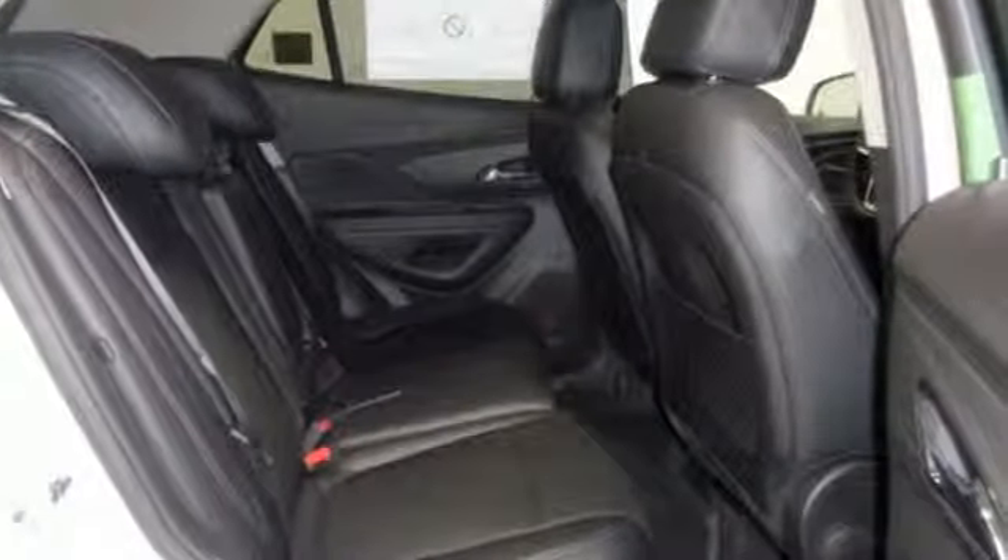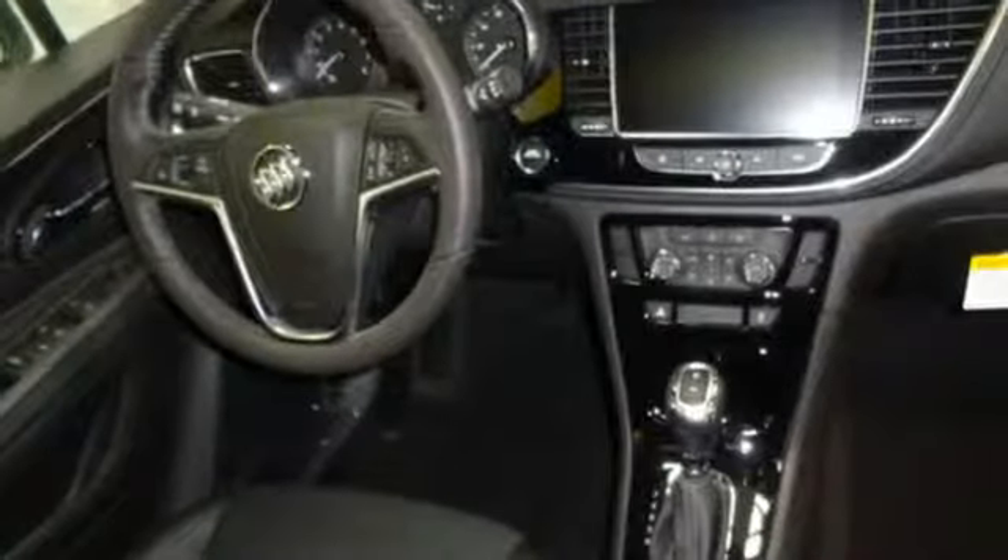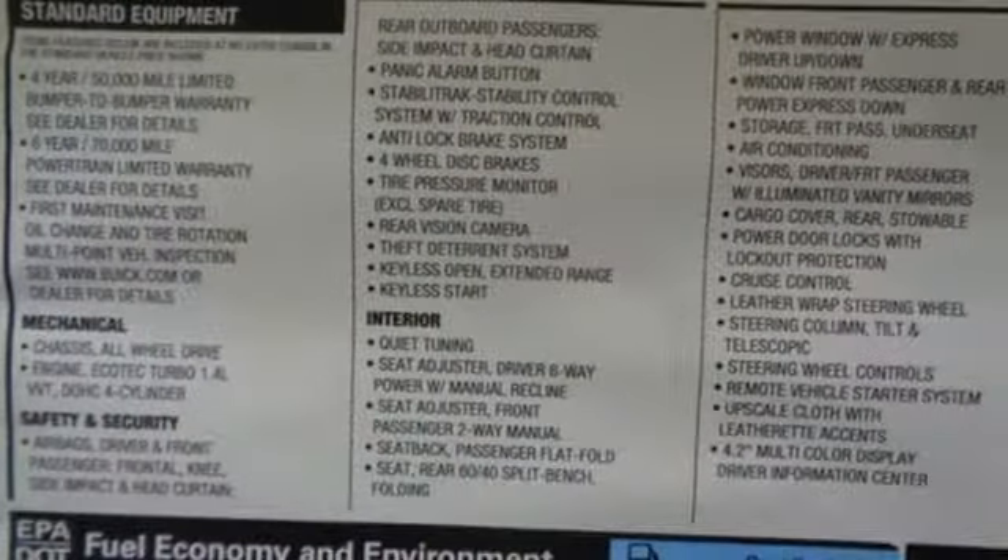Intercooled turbo inline 4-cylinder engine. Popular Mechanics comments: the Encore delivers a luxury car quiet in a handsomely designed cabin.